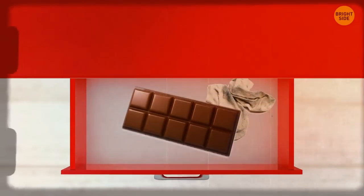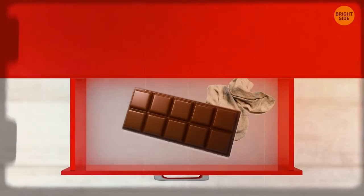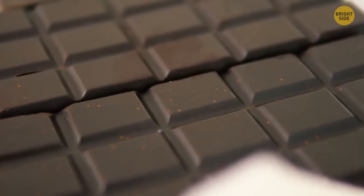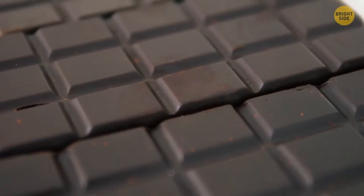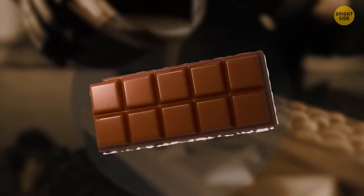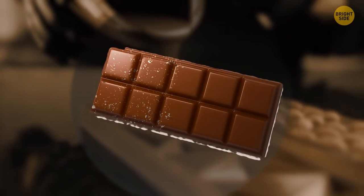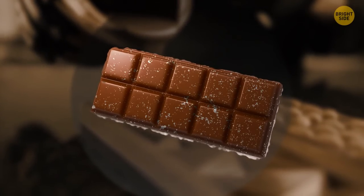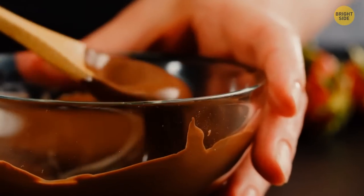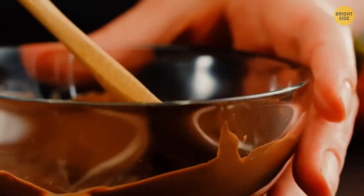You've found a long-forgotten chocolate bar somewhere deep in your desk. But when you open it, you hesitate — there's some unpleasant-looking dusty film on it. Don't worry, though. It's still safe to eat. It's just that the fat or cocoa butter used to make the chocolate has been separated from the rest of the bar because of the heat. As it cooled back down, it created this whitish film. The taste might be a little off, however, so it may be best to use it for cooking instead.